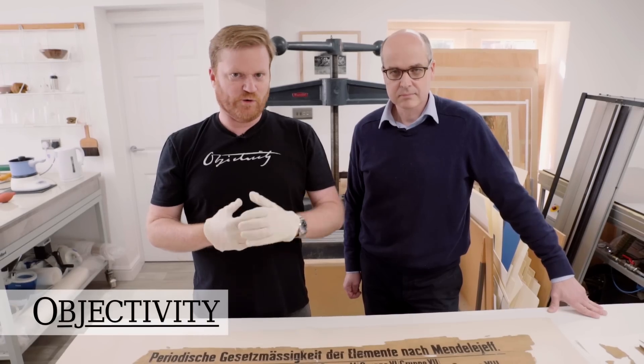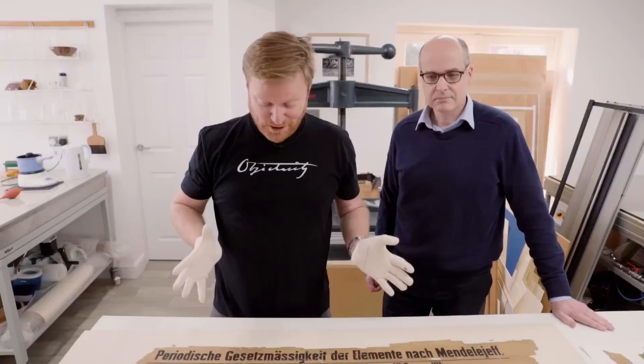Hello there everyone. I am very, very excited about the object in today's episode of Objectivity. It is this periodic table. This is from when the periodic table was like a new thing that had only just been invented.